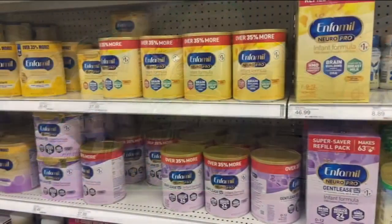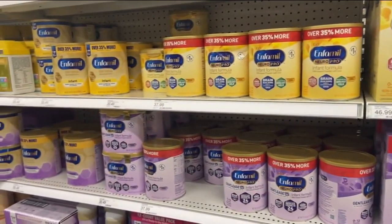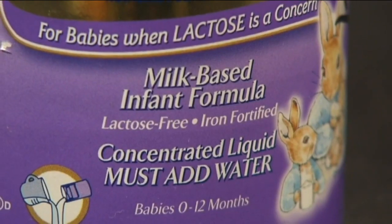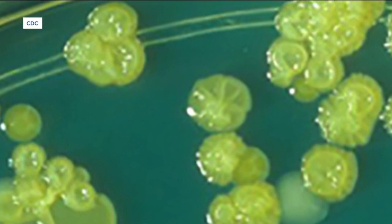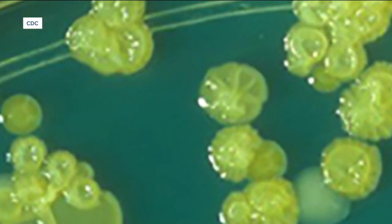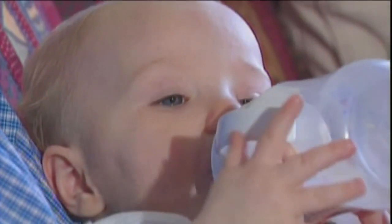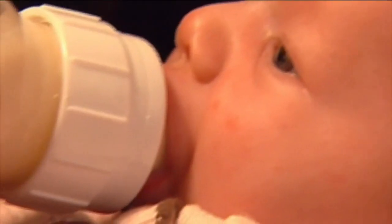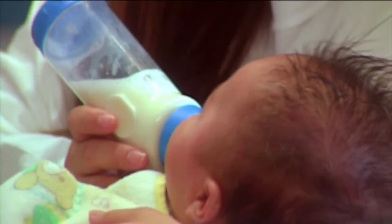Even before Abbott announced Cronobacter was linked to its powdered formula recall, Skor covered the bacteria in his class and how it can contaminate this kind of baby food. They've shown that bacteria can actually survive inside of powdered milk for years. He says anyone immunocompromised can get really sick from Cronobacter. Infants fall into that category since their immune system hasn't fully matured.